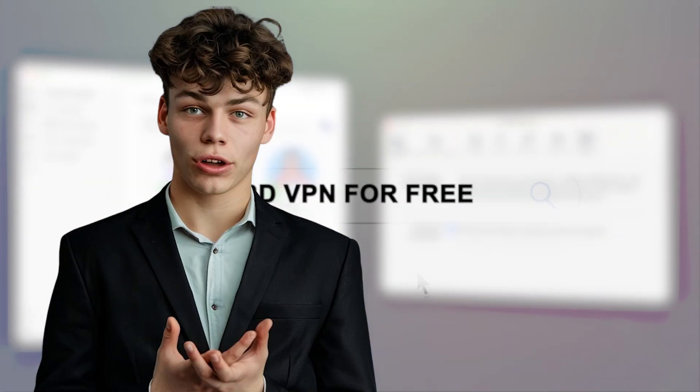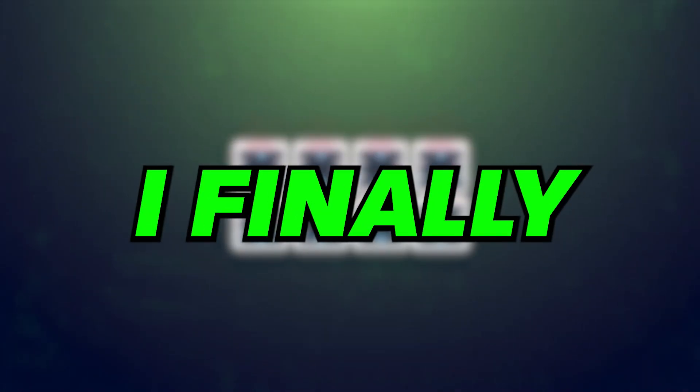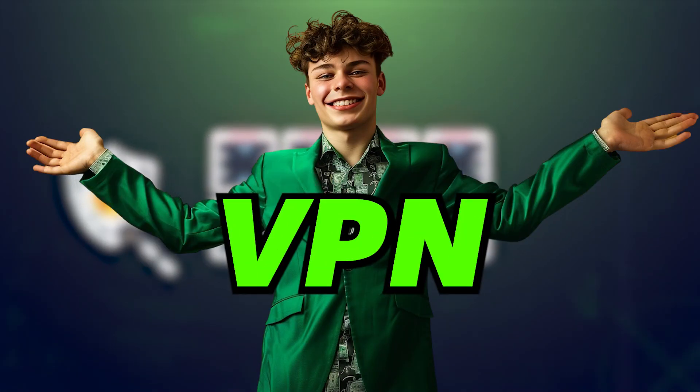Let me just search up on Google and see if I can find anything. After hours of searching and going through so many scam video tutorials and fake TikTok guides, I finally found the working method to get a VPN for free.